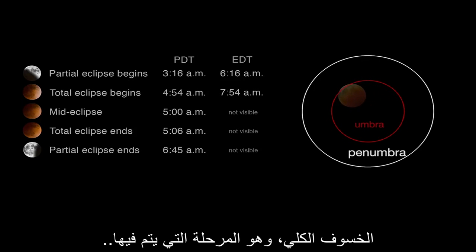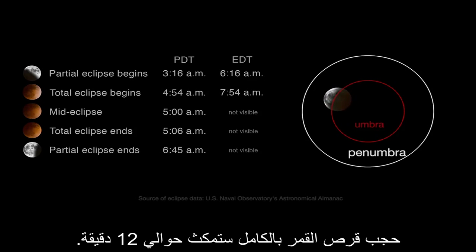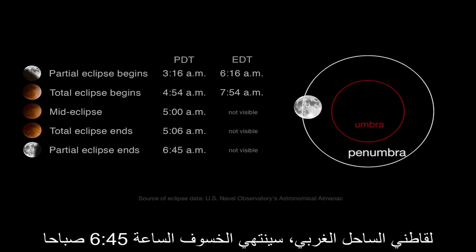The total eclipse — the brief phase when the entire surface of the moon is obscured — will last about 12 minutes. For those on the west coast, the eclipse will end at 6:45 in the morning.